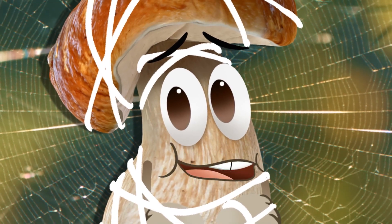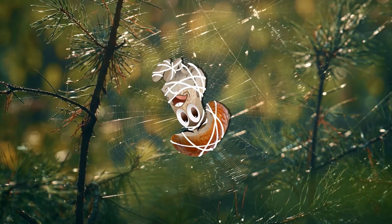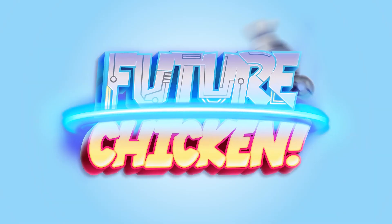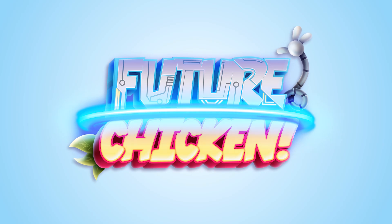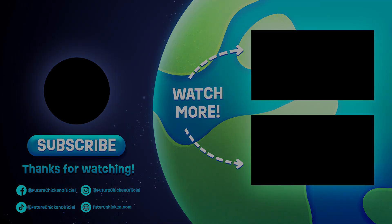Speaking of which, it looks like this one's a little stickier than I thought. A little help? Anyone? Future Chicken! Miss Ceef! Danny, I'm home.